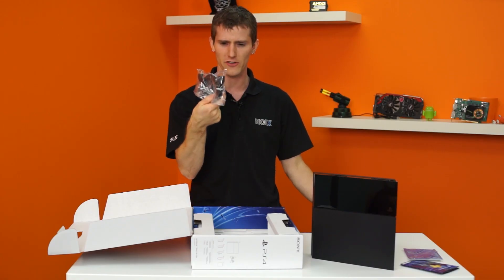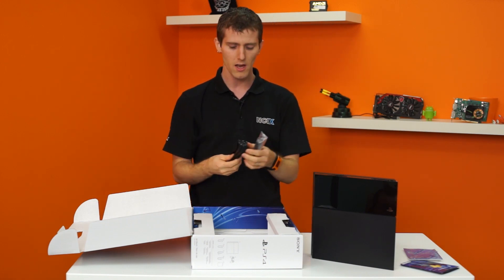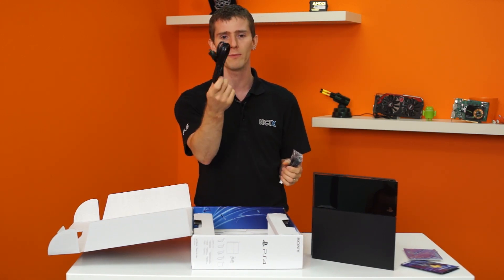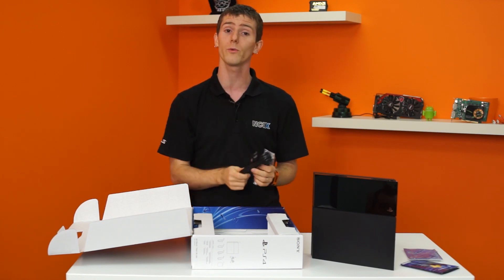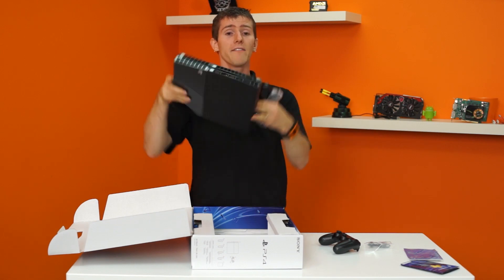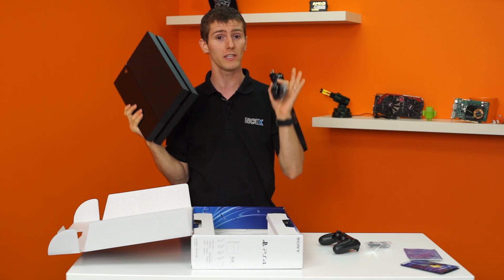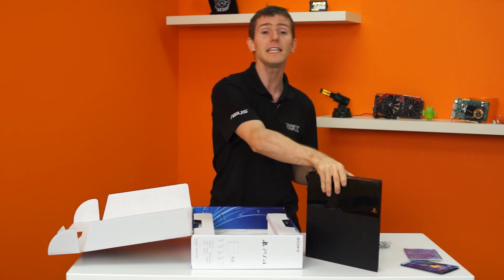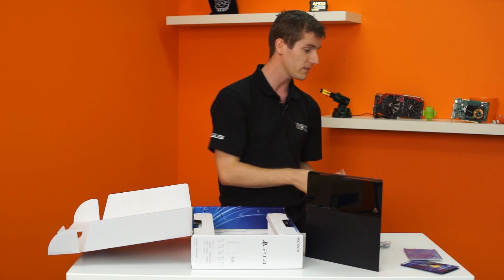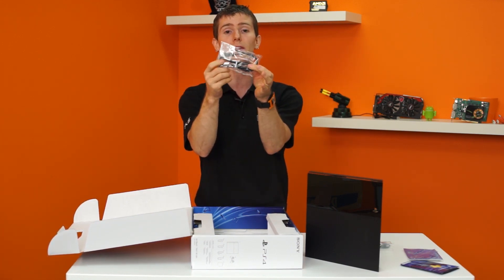Next up inside we have an HDMI cable. It probably supports 4K at 60fps — not that the hardware can handle that anyway. We've also got a power cord. It should be noted: the PlayStation 4 does not have an external power brick, so you don't have to manage that stupid thing, which is legitimately fantastic for clean cable management and wall-mounted TVs.